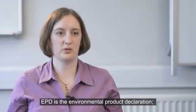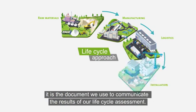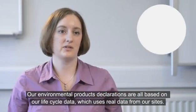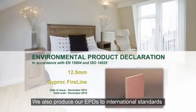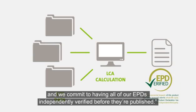The EPD is an Environmental Product Declaration — it's the document we use to communicate the results of our life cycle assessment. Our EPDs are all based on life cycle data using real data from our sites. We also produce our EPDs to international standards and commit to having all of them independently verified before they are published.